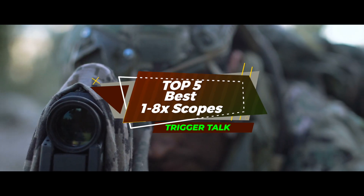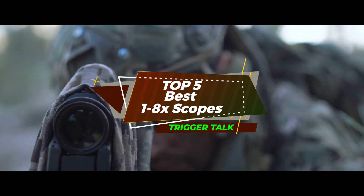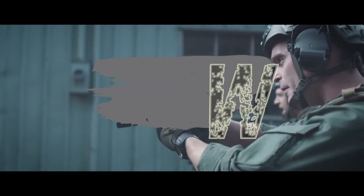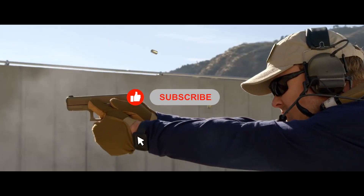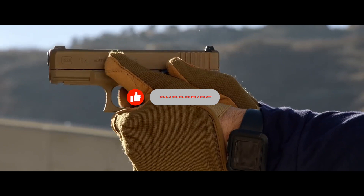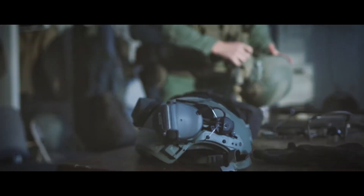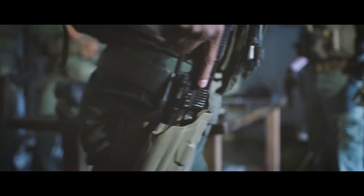There you have it — our top five best 1 to 8x scopes on the market. Check out the links in the description below for detailed information and latest pricing. If you thought this video was helpful, please smash that like button and consider subscribing. Thanks for watching, and I'll see you in the next video.